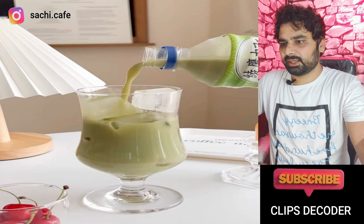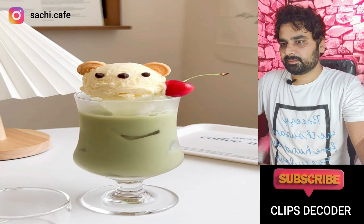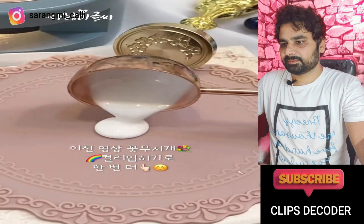One more cupcake — iced with some solution, then ice cream. Very big. Yummy, yummy! It looks great.